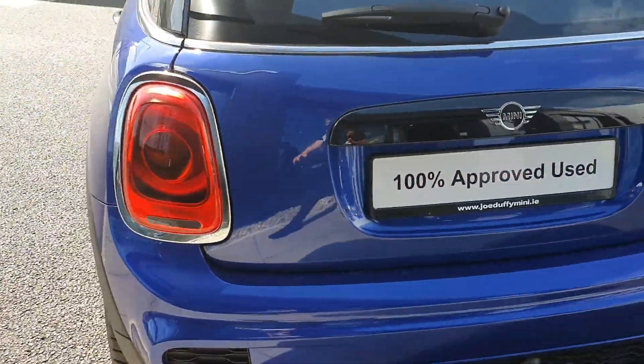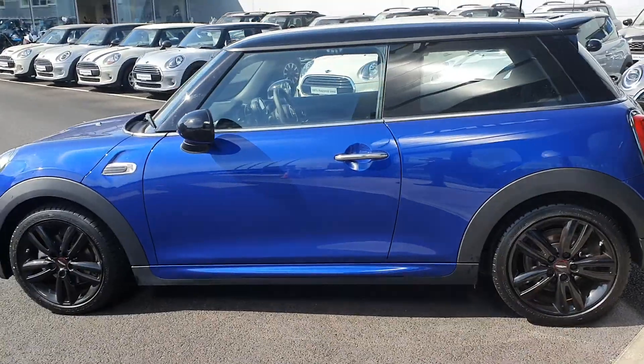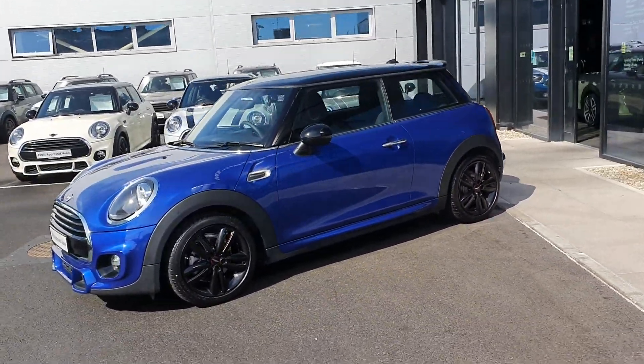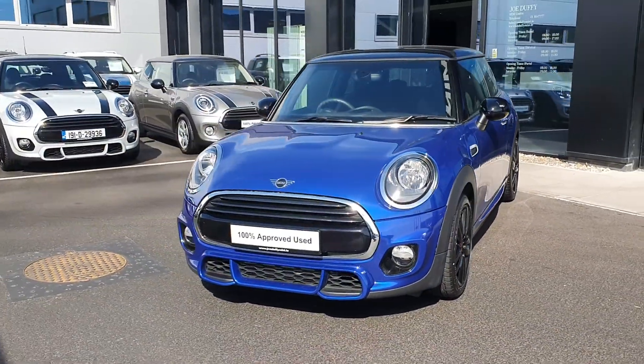This car is part of our Mini Approved Used Car Range and it comes with a 2-year warranty. If you'd like more information you can get in contact with our sales team on 01864 7777, or you can log on to www.joeduffy mini.ie. Thanks for watching.